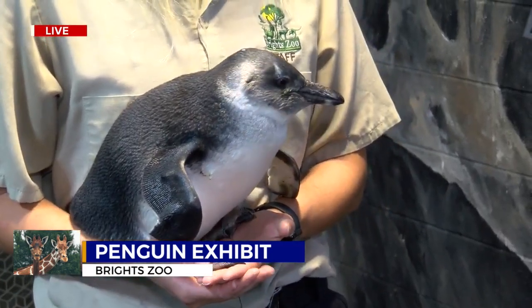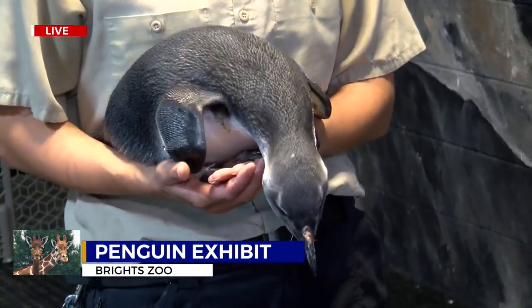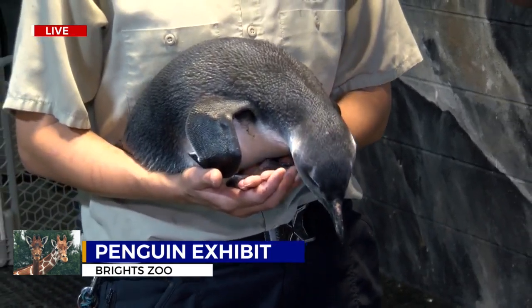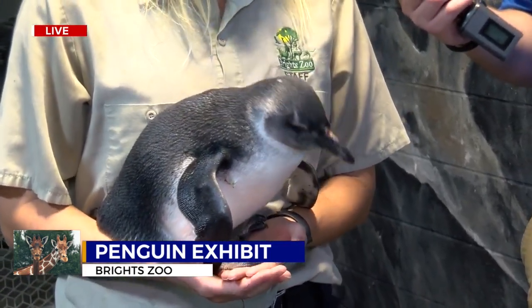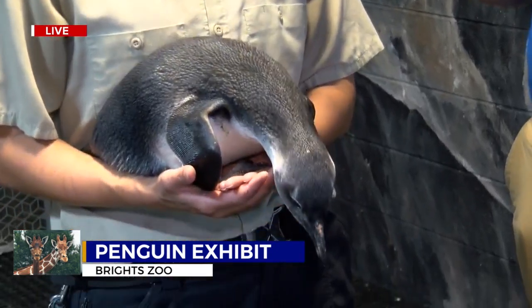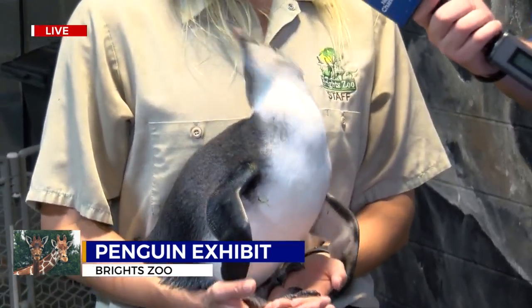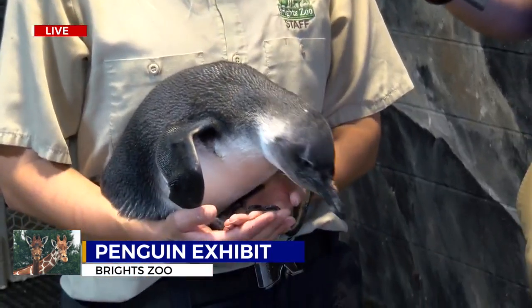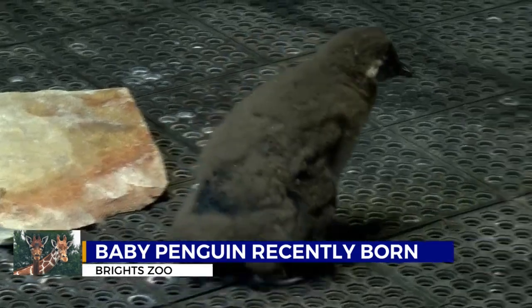If you want to meet penguins like this one, you have the opportunity to do it and get just about as close as I am right now. Absolutely. So now we are offering penguin encounters, and that basically means you get to come back and hang out with some penguins. You get to pet them, we do try to feed them, we offer that out here, and it's just a really good time to hang out with them. And if you want to do that, where do you need to go? Just up to the front desk?